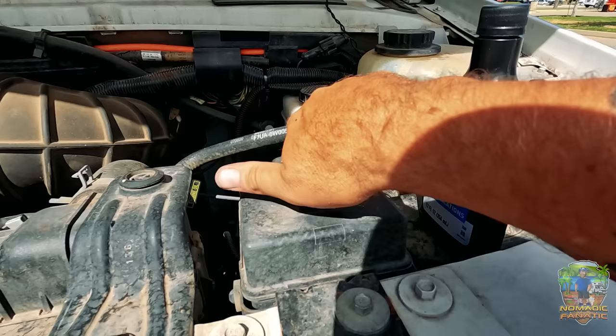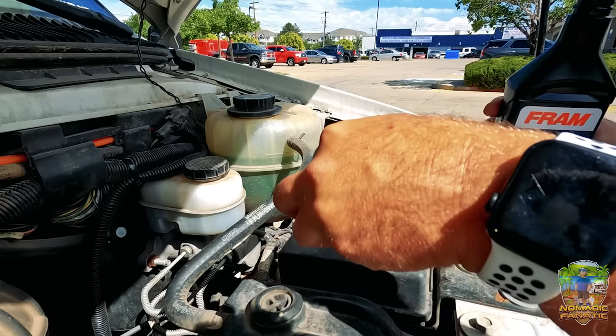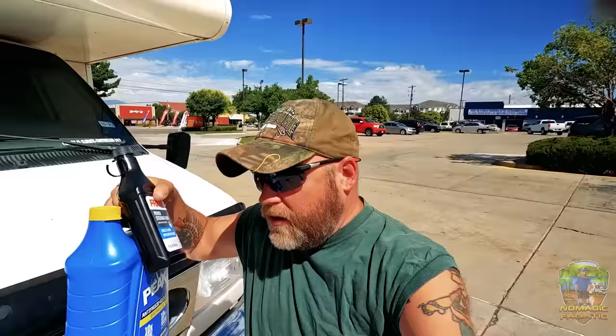The power steering fluid was just under the low point, so I put some of that in. I don't know how big this reservoir is, I better keep checking it. There we go. All the caps are back on — awesome. Loading up the extra fluid in the trailer.